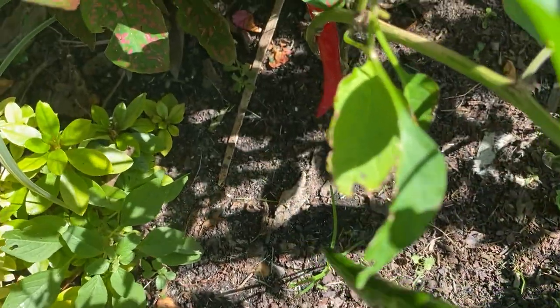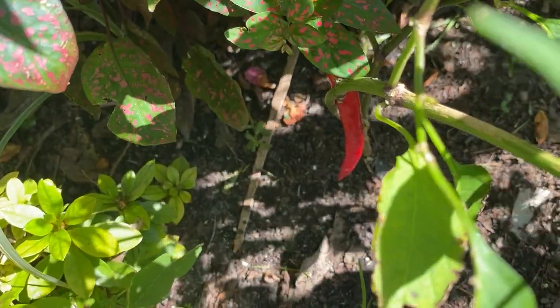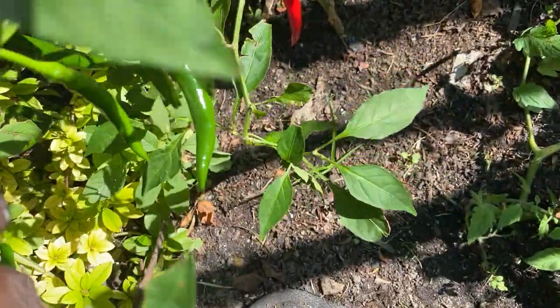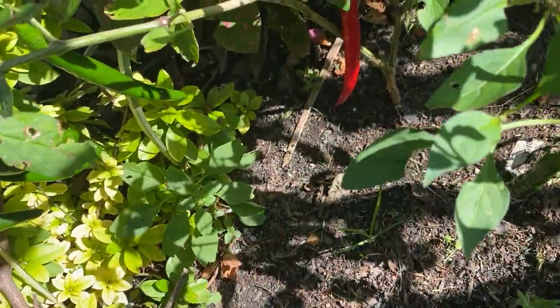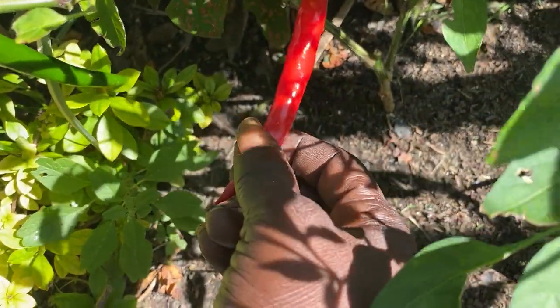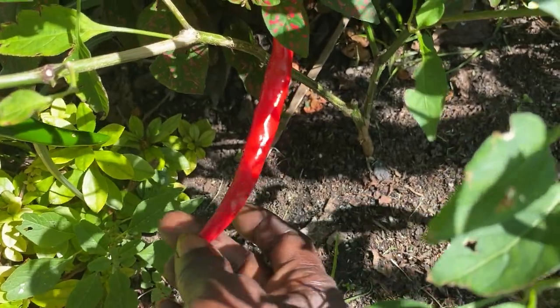Amongst all this other junk down here we got some cayenne peppers that are growing — I have one red one down there and a bunch here. I'm going to try to overwinter this one also, but she's doing very well. Cayenne pepper — it looks real lumpy, like it has a lot of seeds in it. That's what a cayenne pepper looks like.